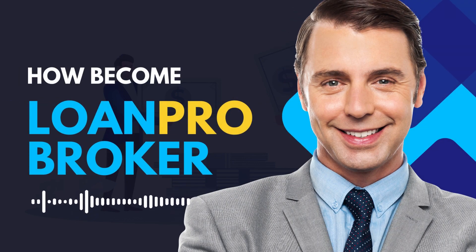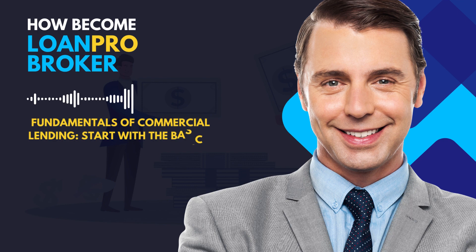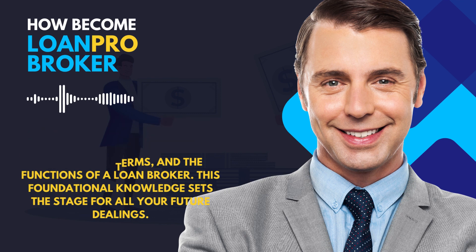In the Loan Pro Broker Training Course, you'll embark on a comprehensive learning journey that covers all the essential aspects of becoming a skilled commercial loan broker. Here's a summary of what you will learn. Start with the basics: understanding different types of loans, loan terms, and the functions of a loan broker. This foundational knowledge sets the stage for all your future dealings.